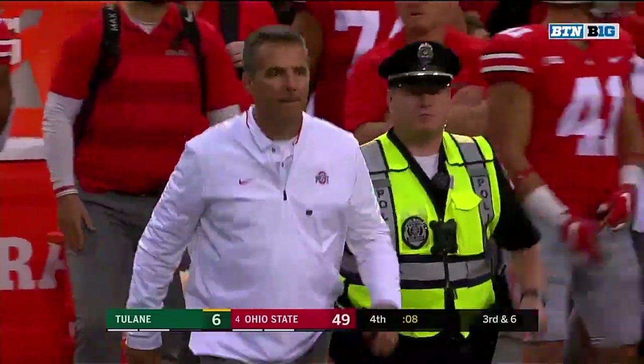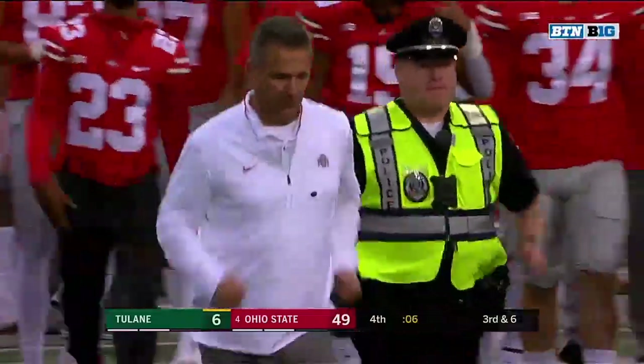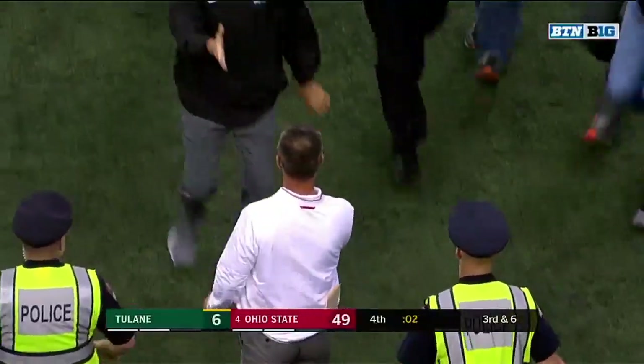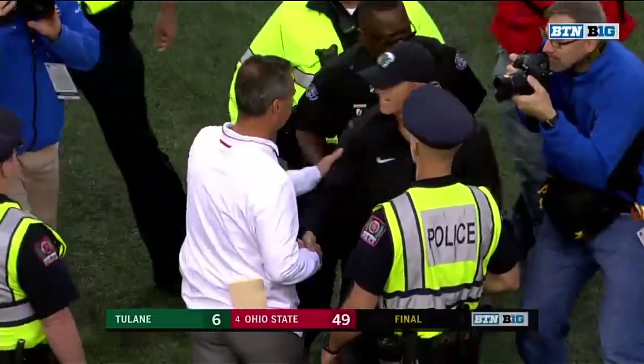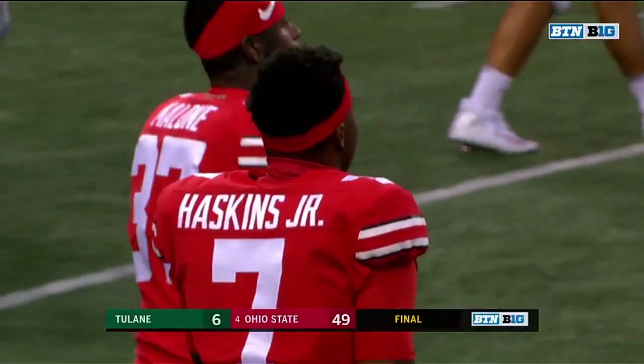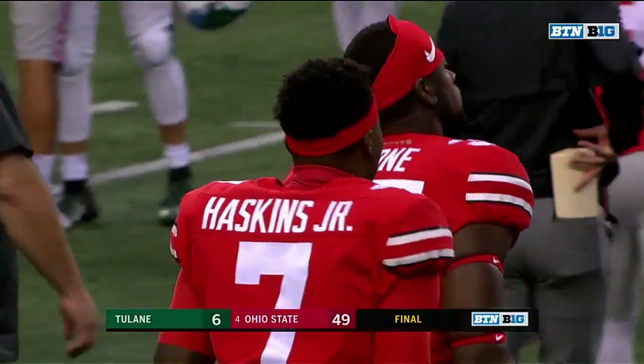Only seven points scored between the two teams in the second half, but the Buckeyes now four and oh, with Penn State looming next week in one of the big early-season showdowns in the Big Ten Conference.